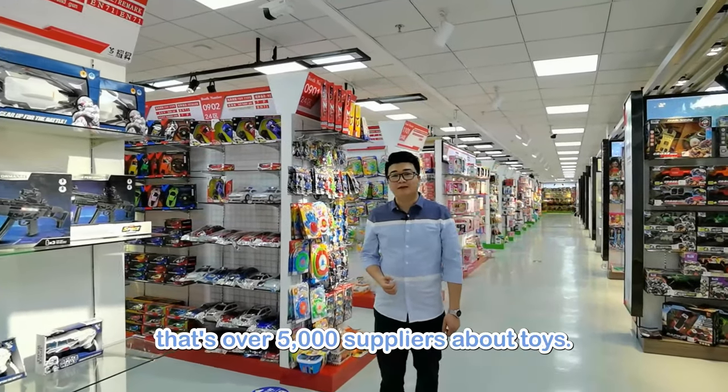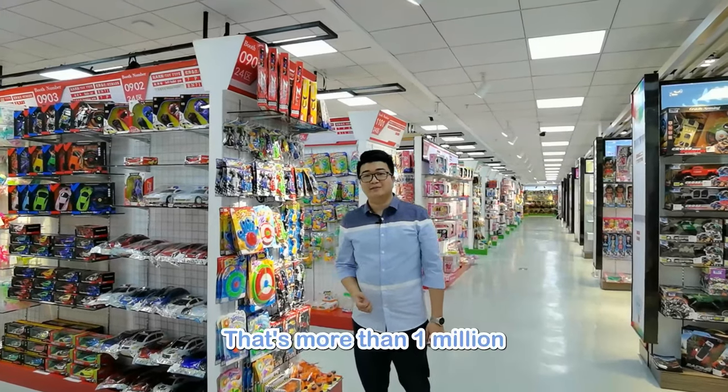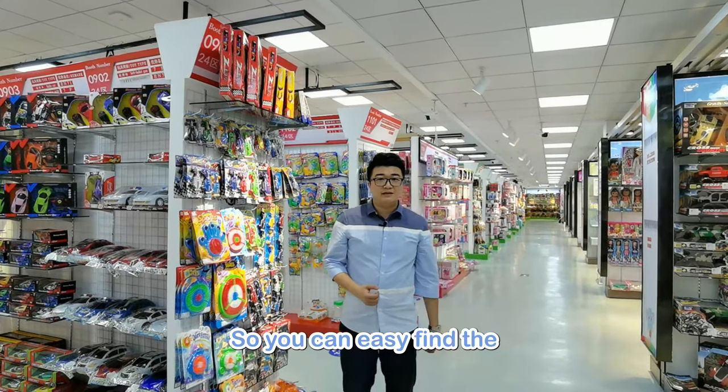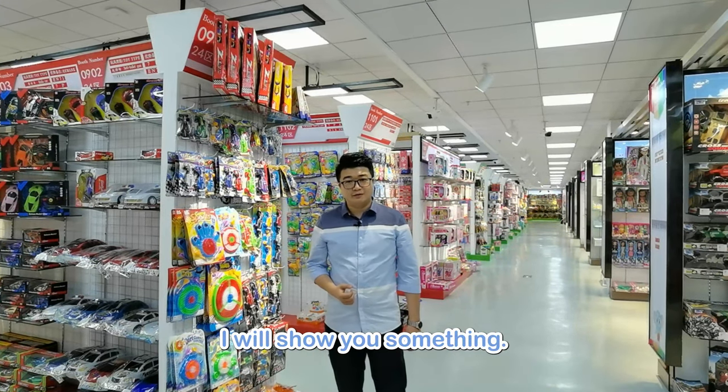In here, there are over 5,000 suppliers about toys, and more than 1 million item samples. So you can easily find the best new design toys.